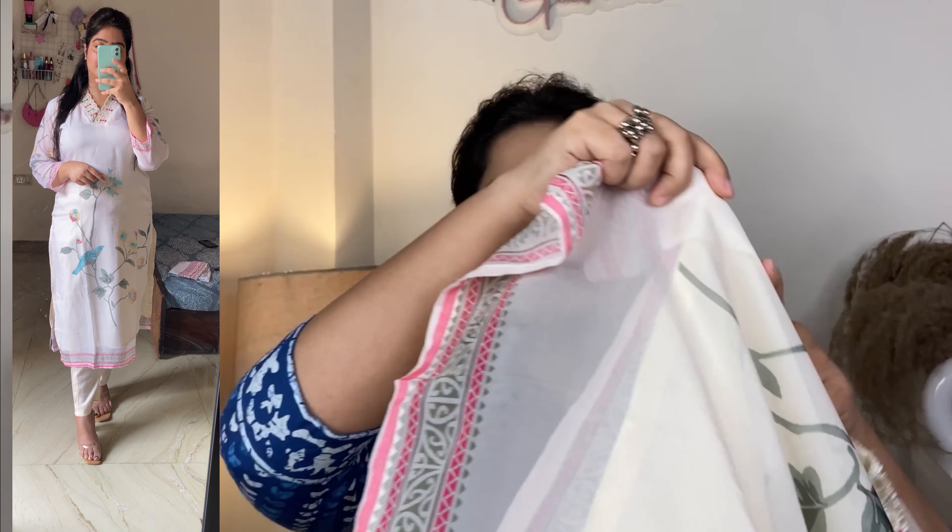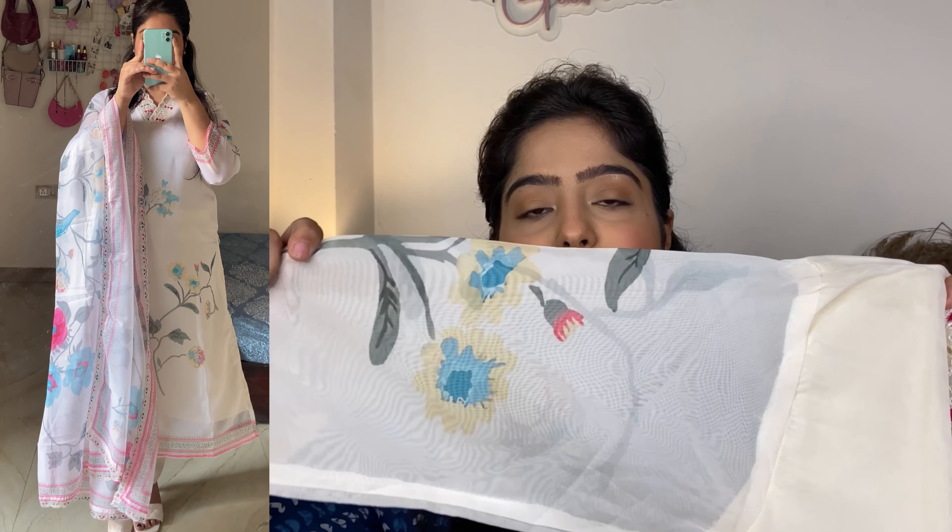It has a whole lining so there is no problem — it doesn't look transparent. This one is very good and the price was around ₹900. The contrast is very good — green, pink and golden. It has no lining on the sleeves and is also self-worked. The fabric is viscose so you can easily wear it in summer. The trouser is plain viscose and very comfortable.